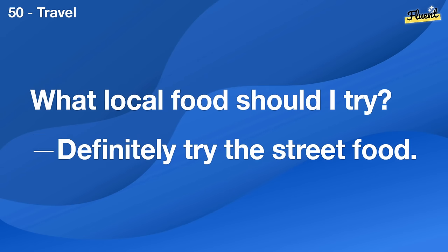What vitamins are essential for health? Vitamins A, C, D, and E are crucial for overall health.